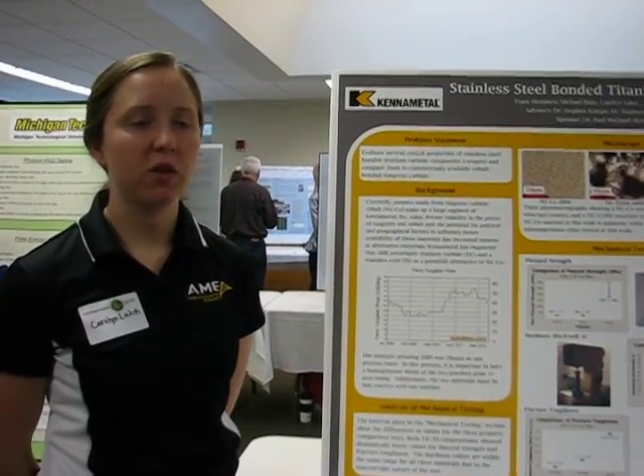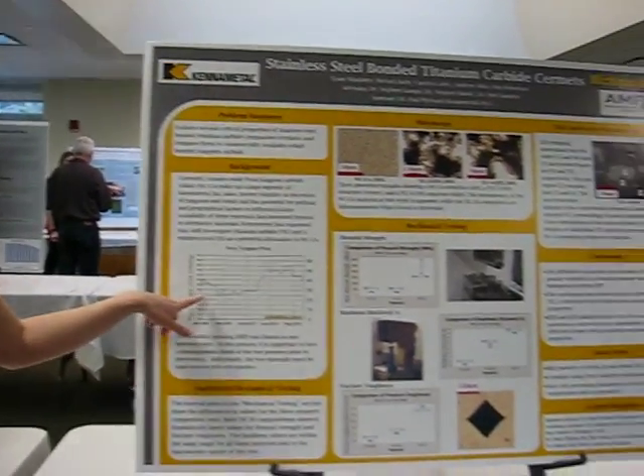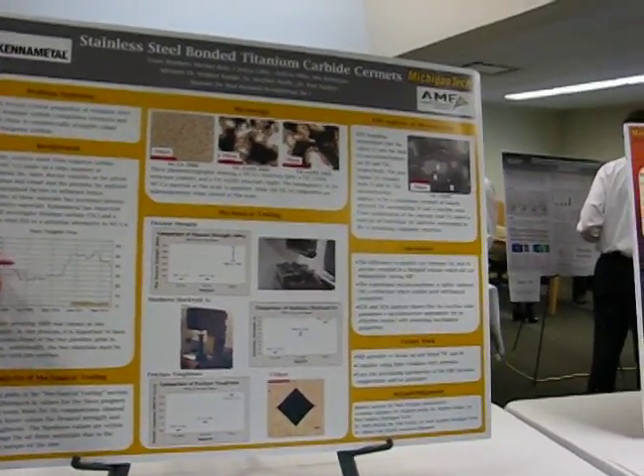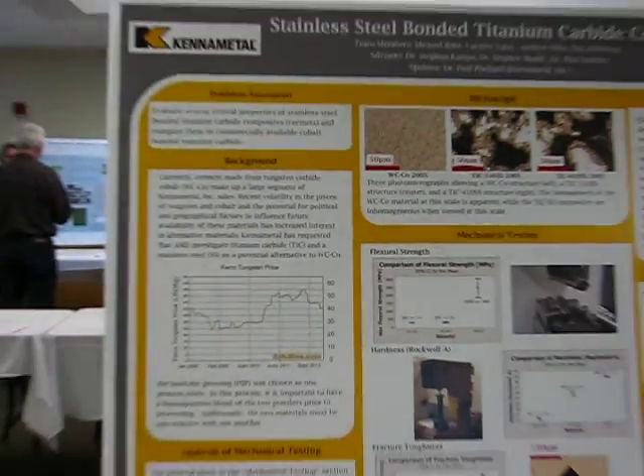They approached us with replacing the tungsten carbide cobalt due to the fact that there are rising costs in cobalt over the years, and it is very volatile in price, so that can really mess up them as a business.